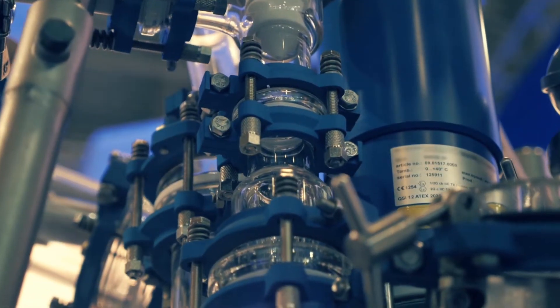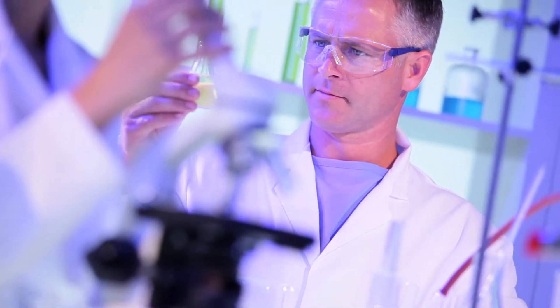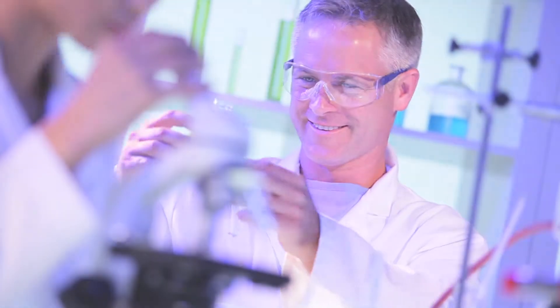From laboratory testing to industrial trials, our experts are always available to listen to you, to understand your challenges and serve you in finding the best solutions.